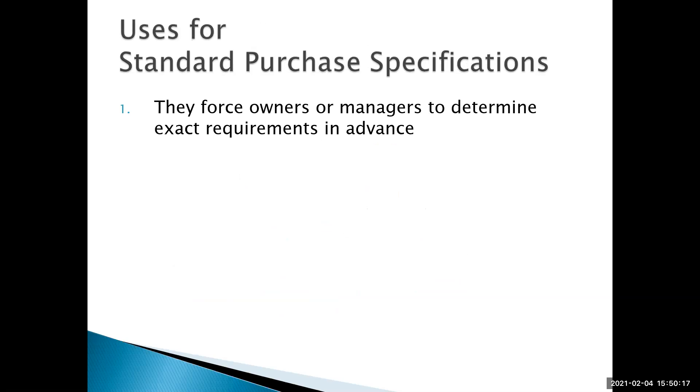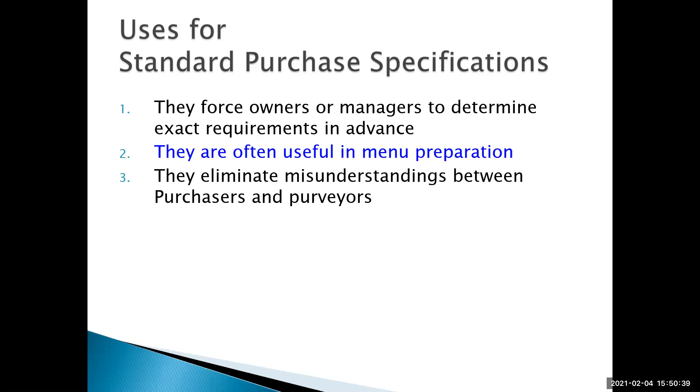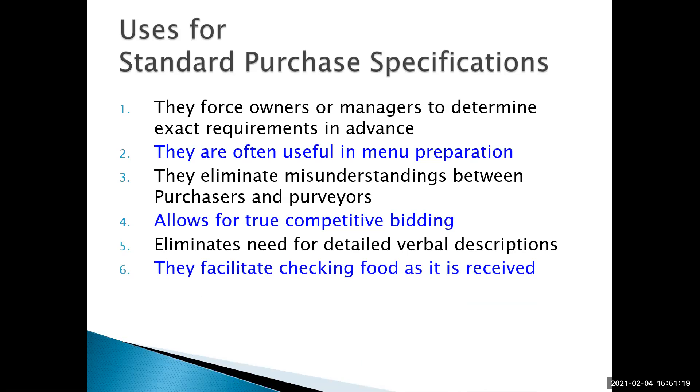We also have standard purchase specifications. These force owners or managers to determine exact requirements in advance. They can be very helpful in menu preparation, forcing chefs to look at exactly what type of product they want to get in. Standard specs also eliminate misunderstanding between purchasers and purveyors. If you work in a large enough operation, you'll put these standard specifications out for bid to find the lowest price. It also eliminates the need for detailed verbal descriptions — you don't have to sit on the phone with somebody and talk about what you need — and it helps you check food in as it's received.